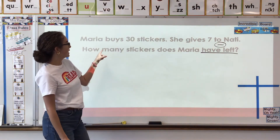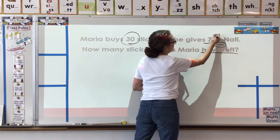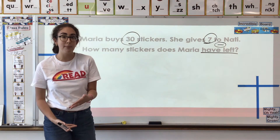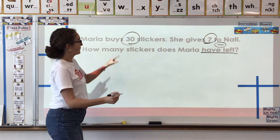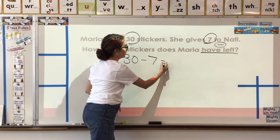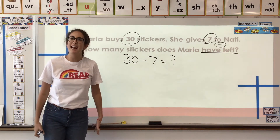What are the numbers we're gonna use? We have 30 stickers and then seven are given away. How are we gonna set up this subtraction problem? Remember, we always start with the bigger number. You would have 30 minus seven equals blank — that is what we need to find out. We have set up our equation, now we have to solve it. We're gonna solve it by taking out a 10 to make it simpler for ourselves.